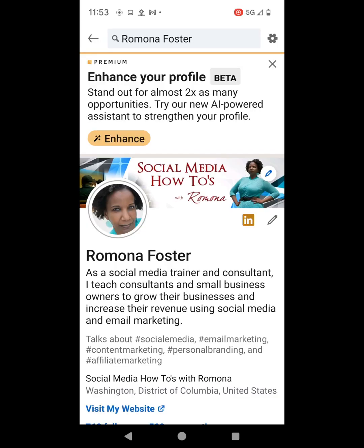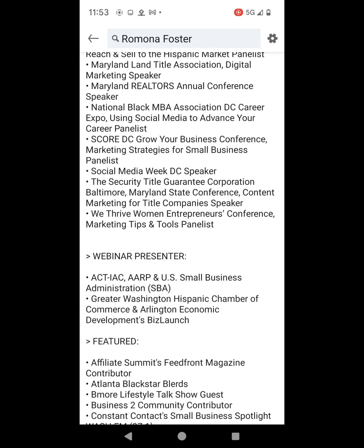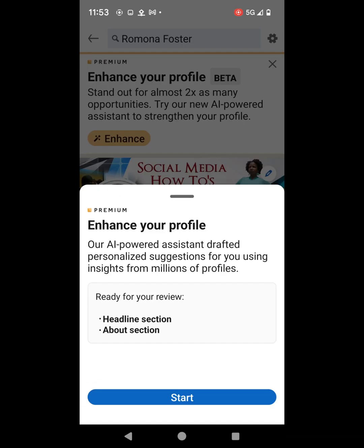Before we get started, I'm just going to do a run through of what my headline looks like and what my about section looks like. So let's go ahead and click the blue Start button.